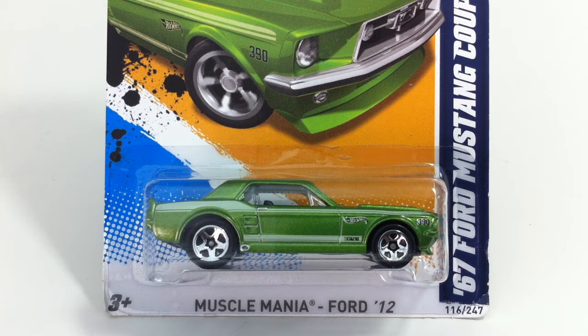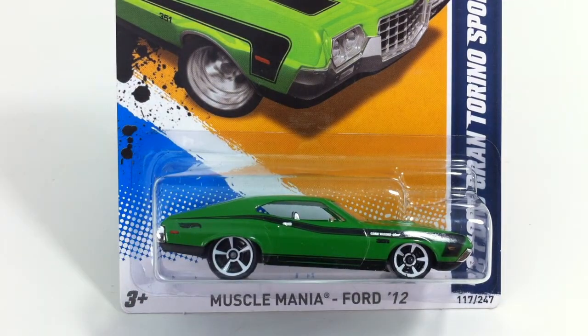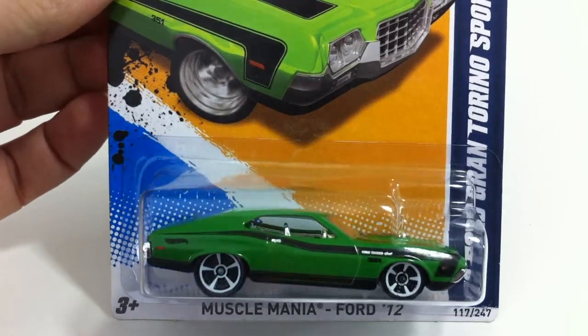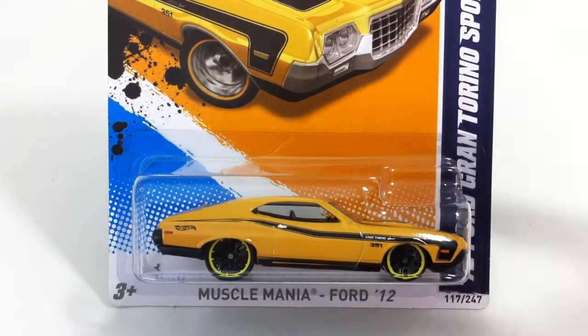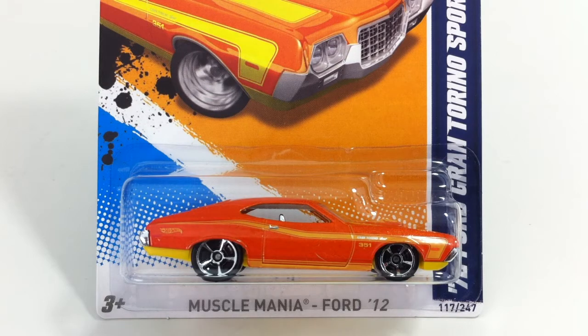Next up is our first color variation and a car that had two or three wheel changes — the 72 Ford Gran Torino Sport. This guy came with five white spoke wheels — those are solid black. It also came with a white rim version. Then it came in a light orange with no wheel variation, and a darker orange also with no wheel variation. Collecting Hot Wheels is all about the Excel spreadsheets.